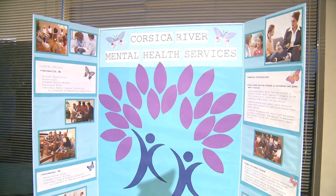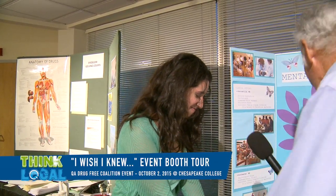Now I'm here with Dominique from Corsica River Mental Health Services. Corsica River Mental Health Services provides outpatient mental health services in Centerville, Cambridge, and St. Michael's. We provide school services in Queen Anne's and Dorchester, and we are starting to get into substance use disorder services. We've always handled co-occurring mental health and substance use issues, but now we're also offering strictly substance use services. You can call us at 410-758-2211 or just search Corsica River Mental Health Services online.